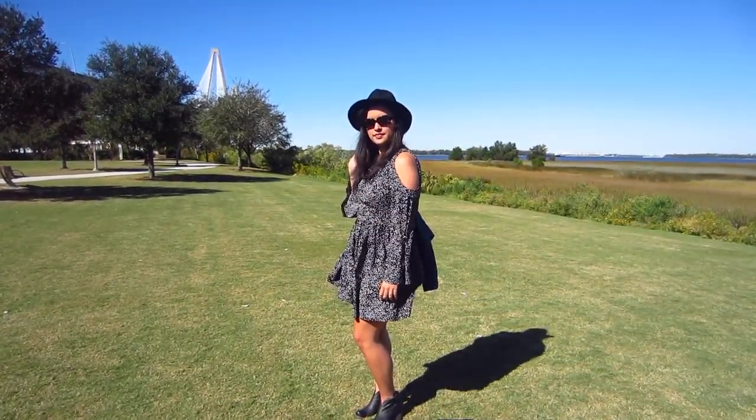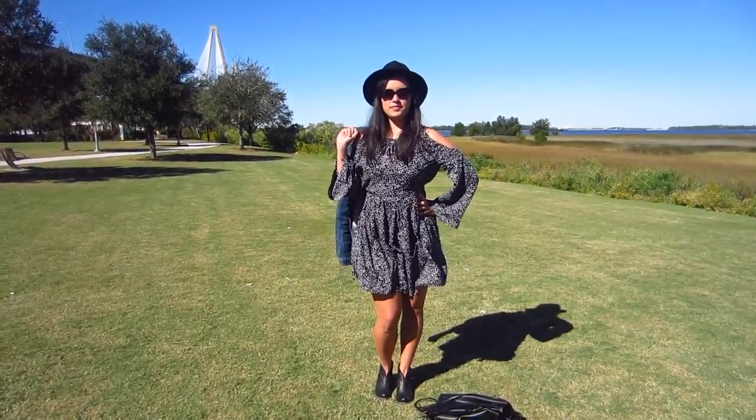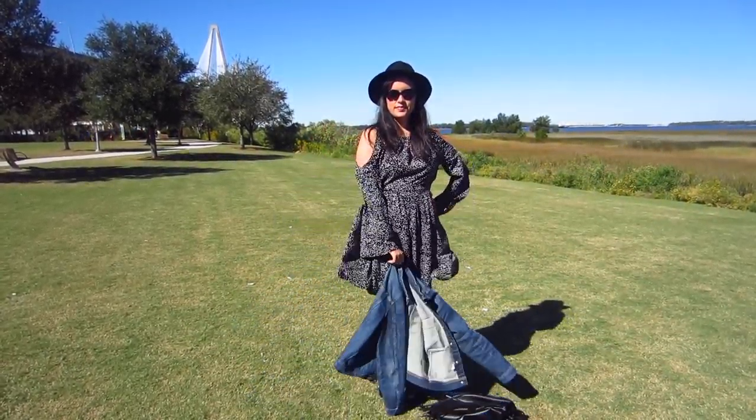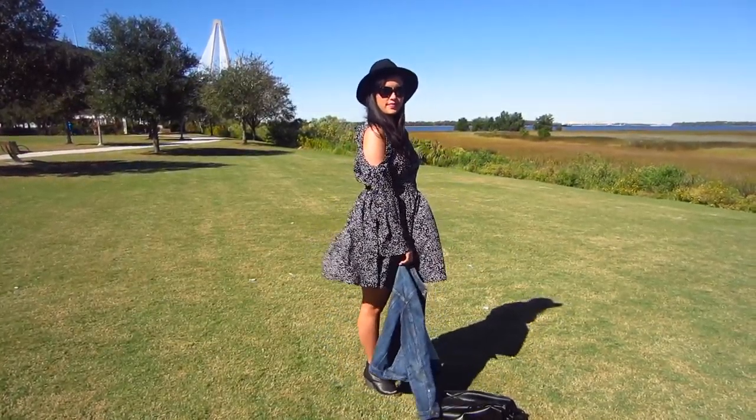So, there you have it — M7468 in crepe de chine. It's one of my favorite things I've made, and I get so many compliments every time I've worn it. It's a showstopper in the subtlest of ways. Thanks for watching. Bye!